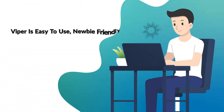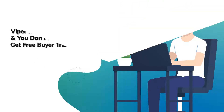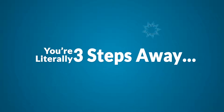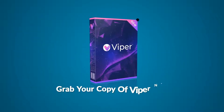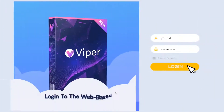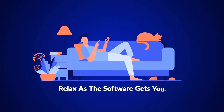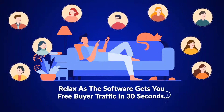Viper is easy to use, newbie-friendly, and you don't need any tech skills to get free buyer traffic flowing. You're literally three steps away. Step 1: Grab your copy of Viper now before the price increases. Step 2: Log in to the web-based app and tell the software where you want traffic sent. Step 3: Relax as the software gets you free buyer traffic in 30 seconds.